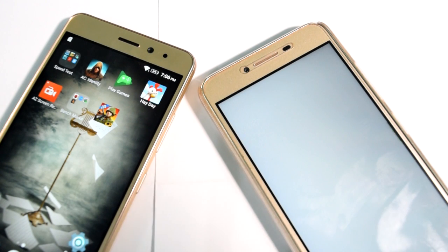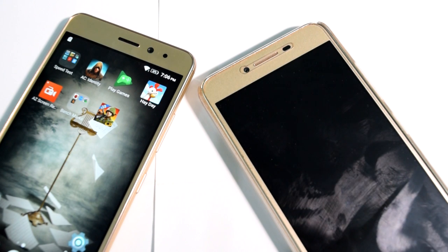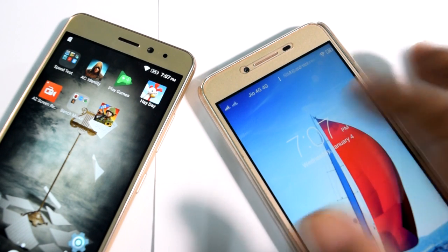The K6 Power is already running. The Vibe K5 Plus intro has just started and it is now loading the applications — it is still starting. Meanwhile the K6 Power has already finished starting. So the clear winner of the boot test is Lenovo K6 Power.